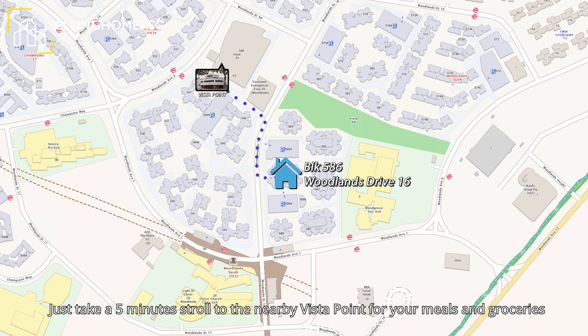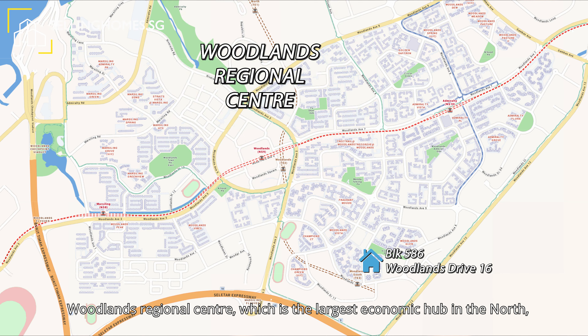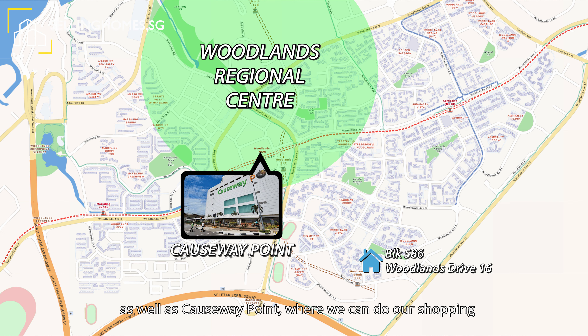Just take a five-minute stroll to the nearby Vista Point for your meals and groceries. Woodlands Regional Centre, which is the largest economic hub in the north, is just nearby, as well as Causeway Point where you can do your shopping or catch the latest movie.